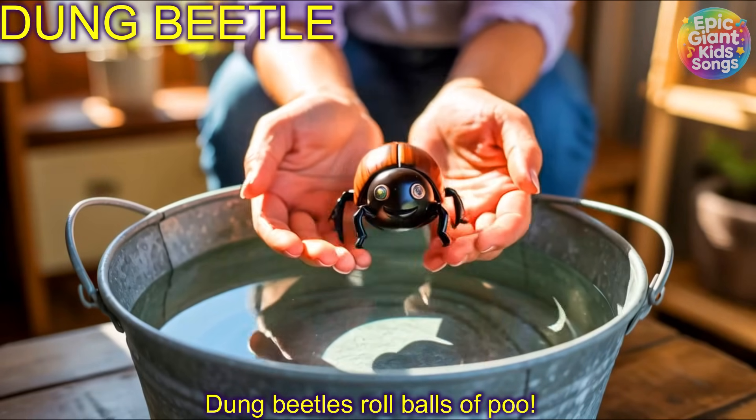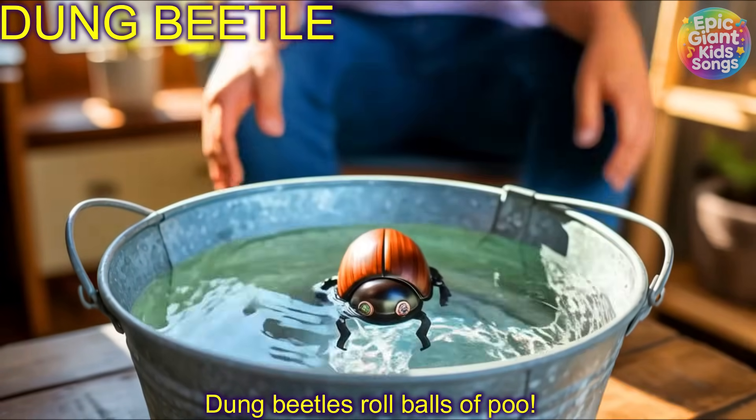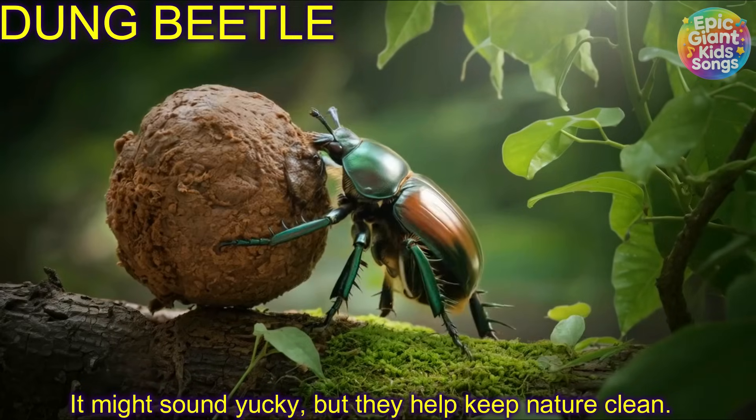Dung beetle! Dung beetles roll balls of poo. It might sound yucky but they help keep nature clean.